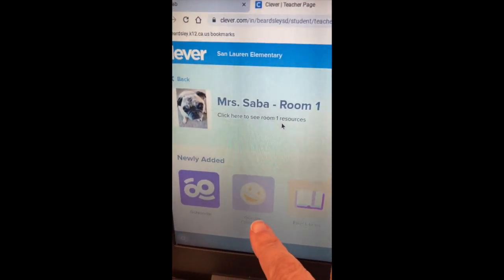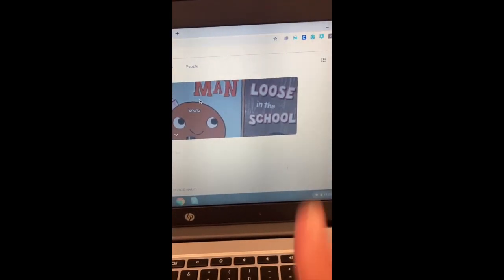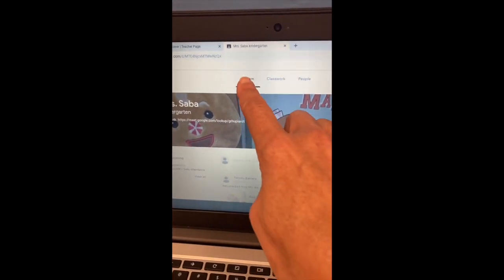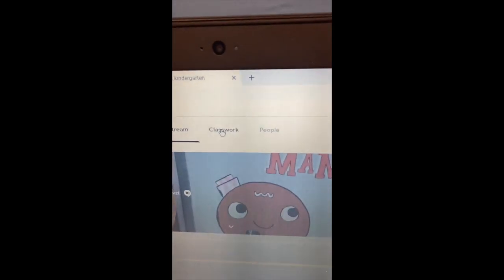Now we're ready for Google Classroom. That is my gingerbread man. Go into Google Classroom. Now we are in Google Classroom — it will look like this with Mrs. Staba. We're going to go not to the stream but to classwork, and that's where you're going to click on classwork.